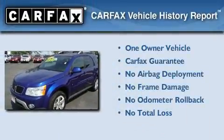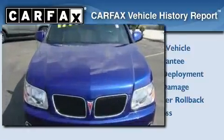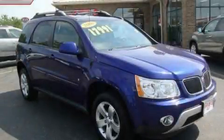This Pontiac has had only one owner, and it qualifies for the Carfax buyback guarantee. Contact us today to schedule your opportunity to see this automobile in person.